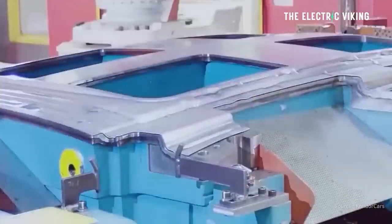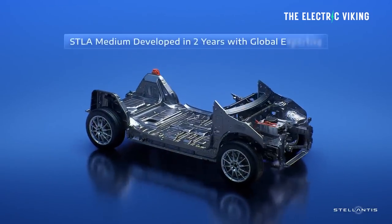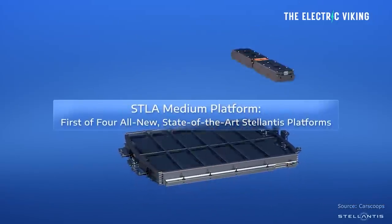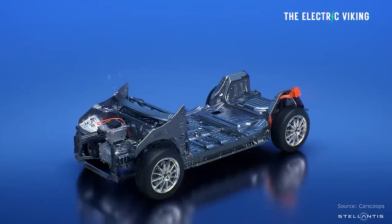Set to go into production in Europe later this year, the STLA Medium platform is a global architecture and the first of four EV platforms originally announced back in 2021. That means Stellantis will have four different EV-dedicated platforms. The platform is BEV by design and highly flexible in order to accommodate a wide variety of vehicles.